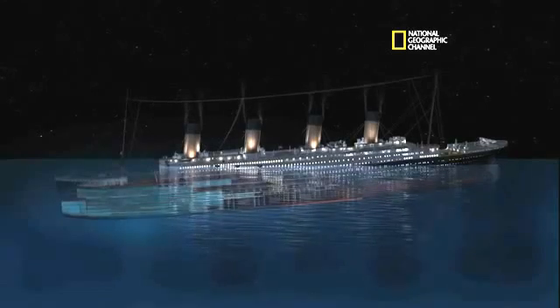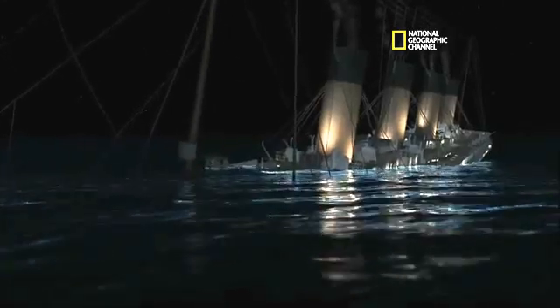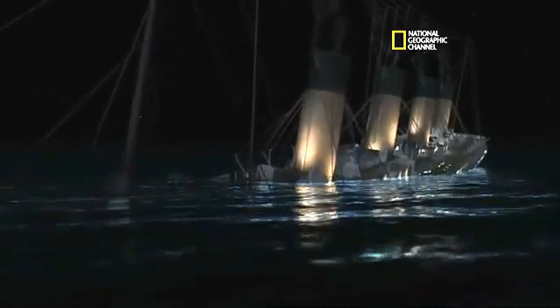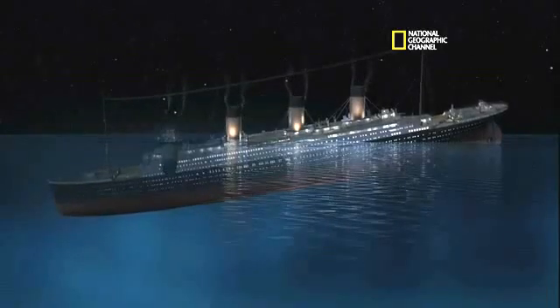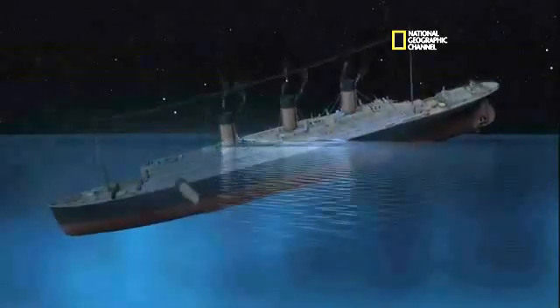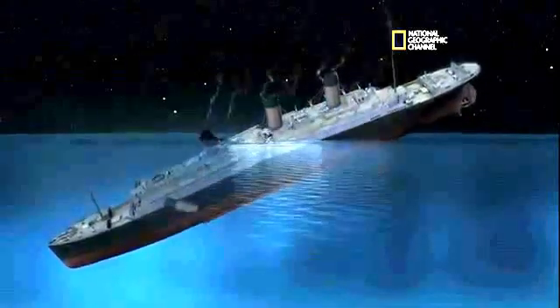You can really see the effect of that list on the flooding. Superstructure starts to get pulled under. Funnels collapse at their base. Now the bow is accelerating downward. We're starting to see the stern come up. We got our maximum peak stress, and boom, it breaks.